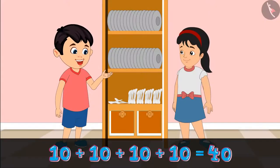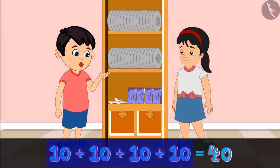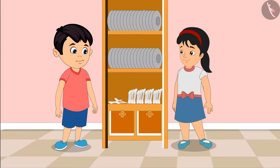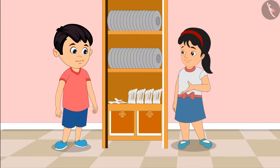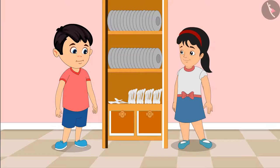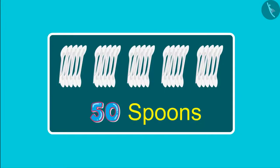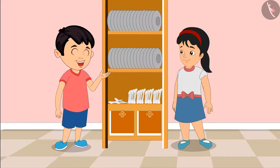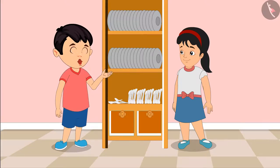Let us see. Right now, we have got four groups of ten spoons each. So, these are 40 spoons in total. How many more spoons do we need, Chotu? We need a total of 50 spoons. So, it means we need five groups of ten spoons each. Right now, we have four groups. So, this means we need one more group of ten.